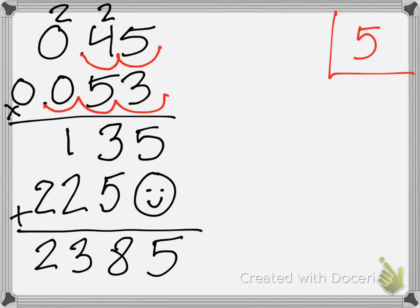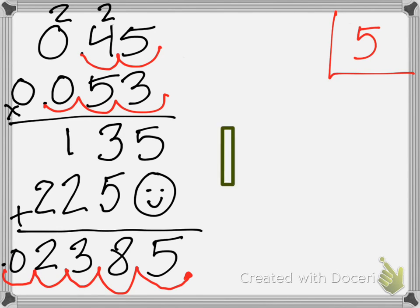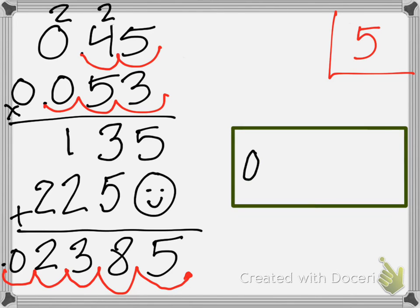Are we done yet? No. What do we need to do? We have to move the decimal back five times. Where does our decimal on this problem start? If we don't have a decimal, it's always at the end. So, let's move it over: one, two, three, four, five. There's no number there — what do I do, Nathan? Add a zero. Yes, we add a zero. So, our answer becomes 0.02385.